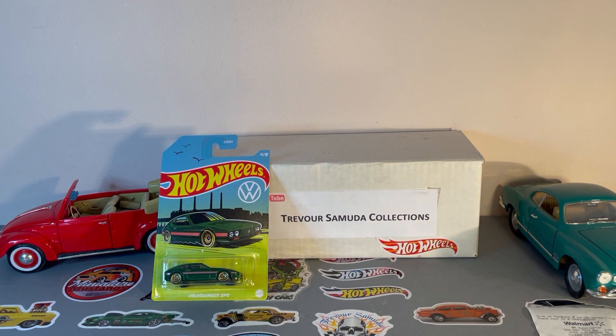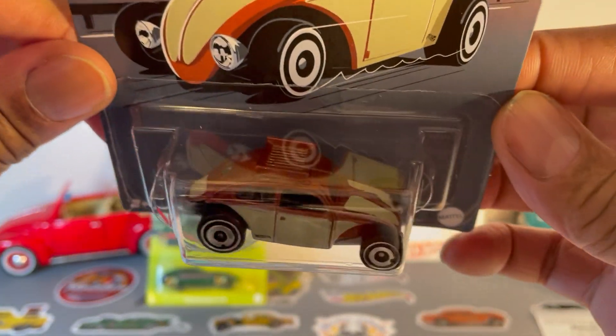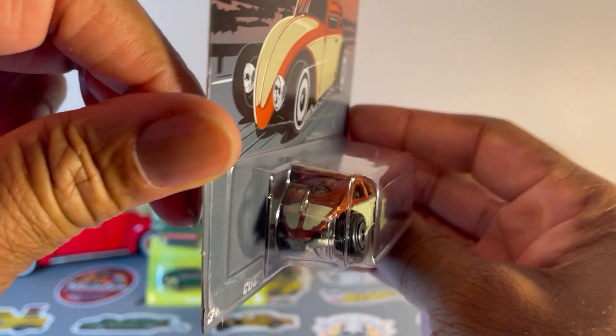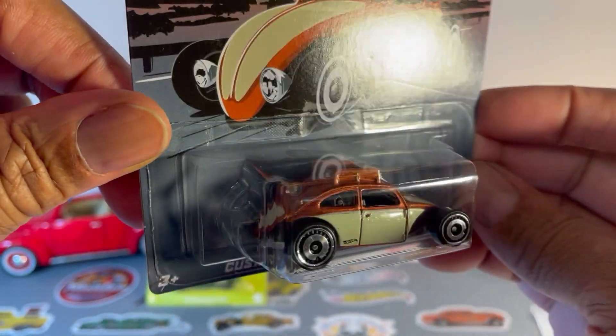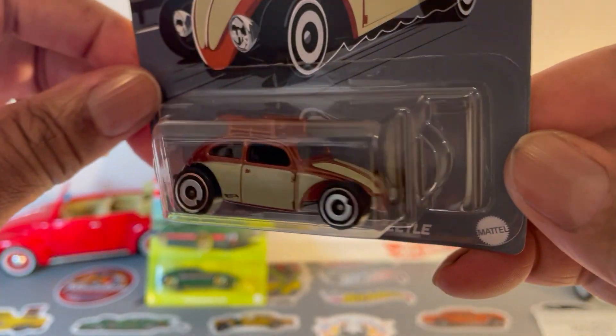Next one up — everyone knows this one — VW Beetle. I wish they had put some fenders on this thing. I'd forgive the ugly wheels if they had fenders on it.